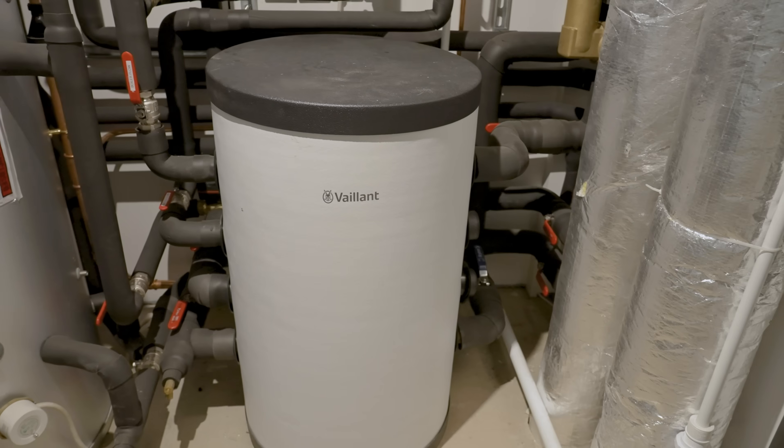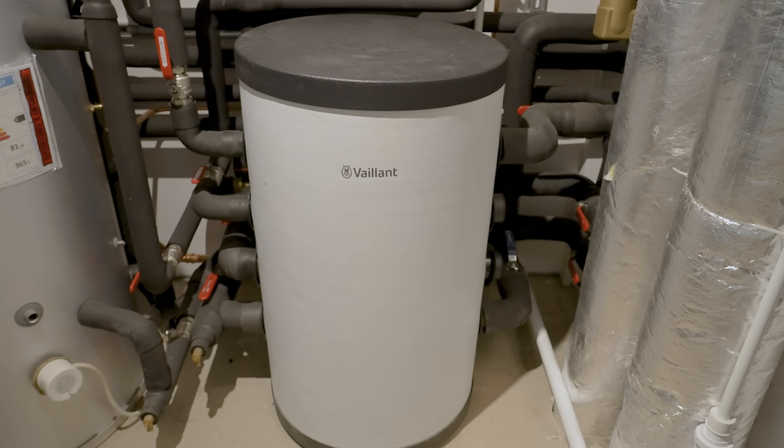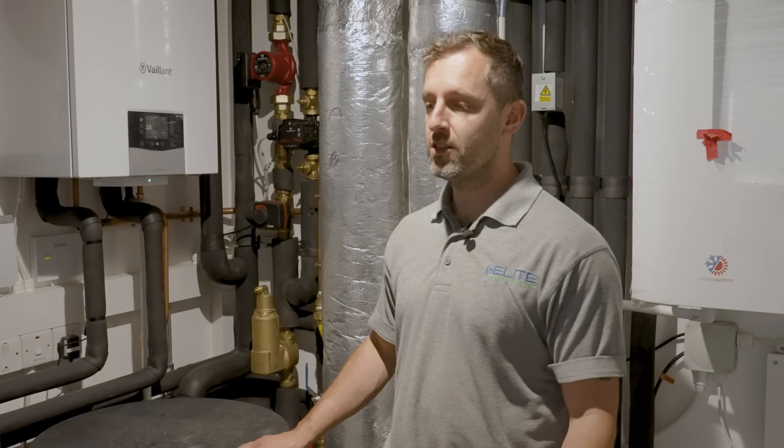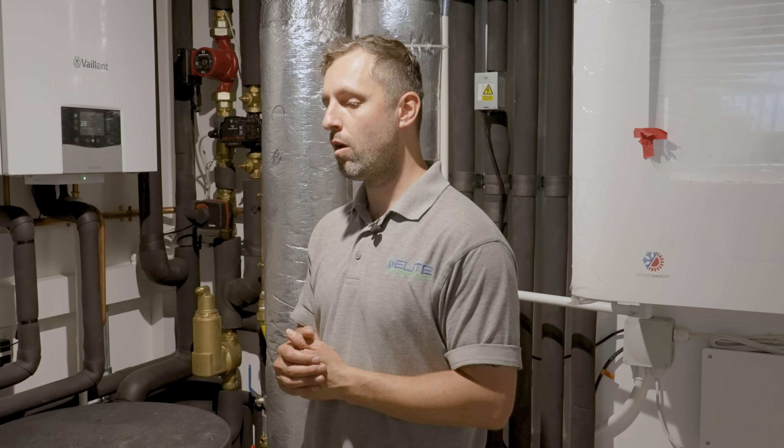We've got a Vaillant buffer. This buffer is the same one that provides heating in the winter and cooling in the summer. We've designed this system with the builders, working together to implement a system that has single app compatibility for the heating and cooling, so it should be a quick switchover for the clients.